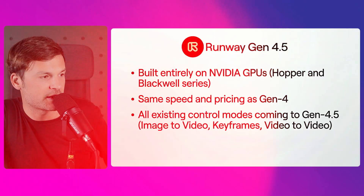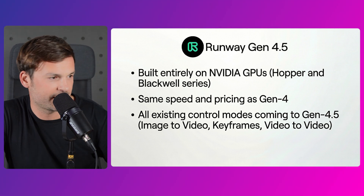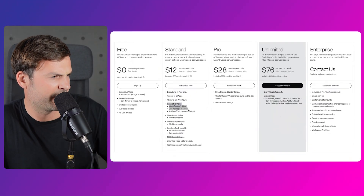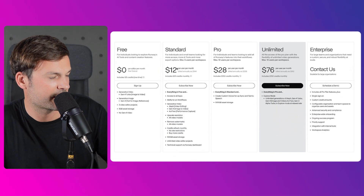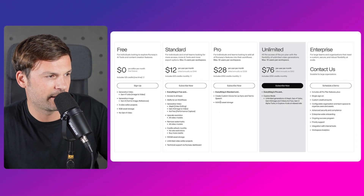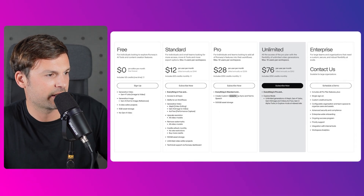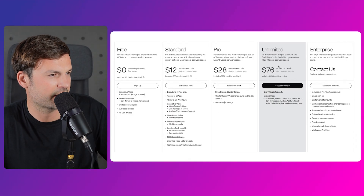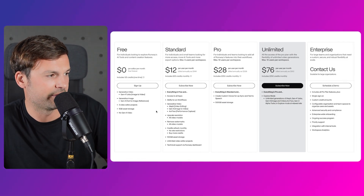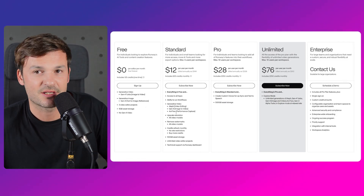It's the same speed and pricing as Gen 4. The yearly standard plan is 12 bucks — generate video, upscale resolution, remove watermarks. The next tier is 28 bucks — create custom voices for lip sync and text to speech, 500 gigabytes of assets, unlimited generation, AFX, Gen 4, Gen 4 Turbo, Gen 4 images.